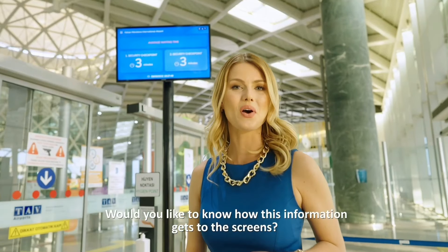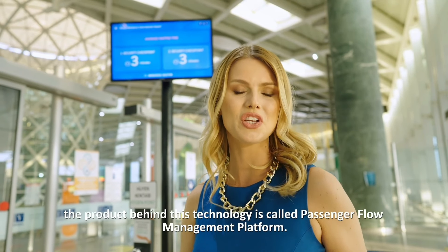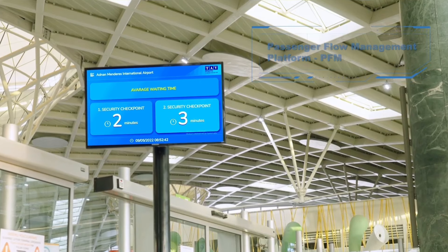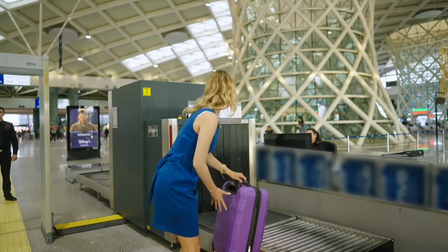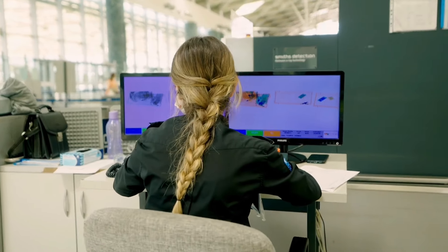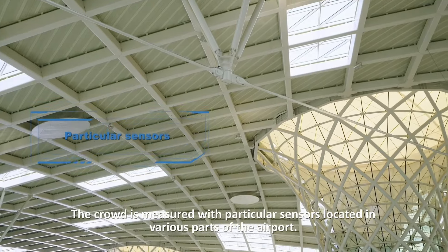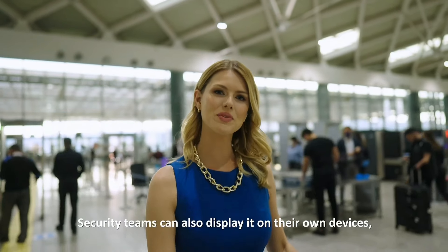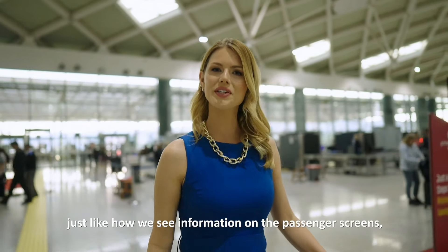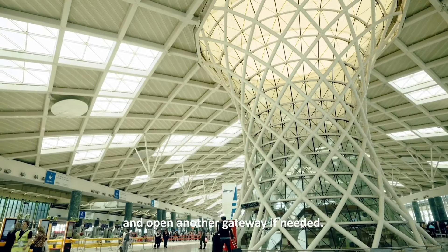Would you like to know how this information gets to the screens? Let me tell you. The product behind this technology is called Passenger Flow Management Platform. The crowd is measured with particular sensors located in various parts of the airport. Security teams can also display it on their own devices, just like how we see information on the passenger screens, and open another gateway if needed.